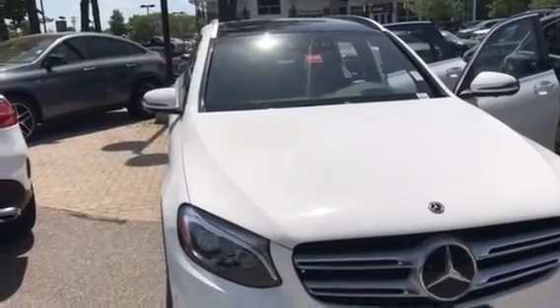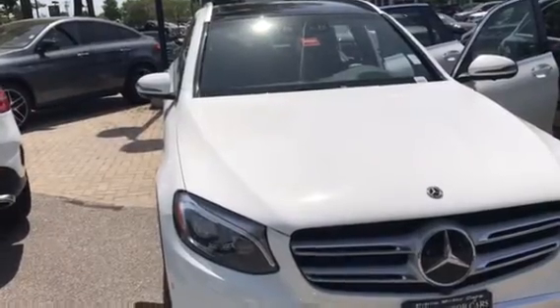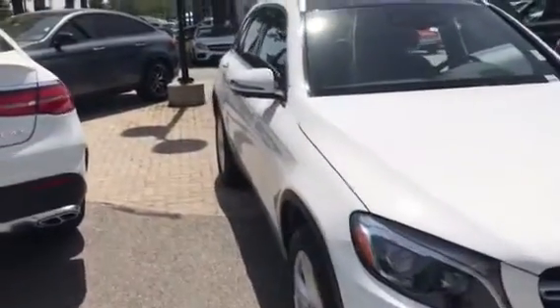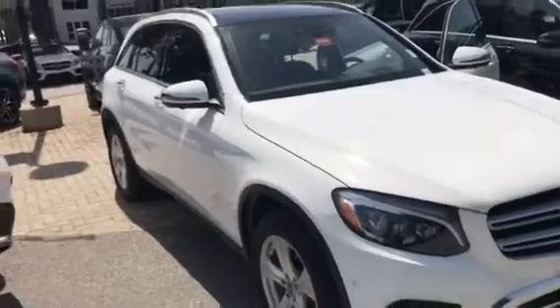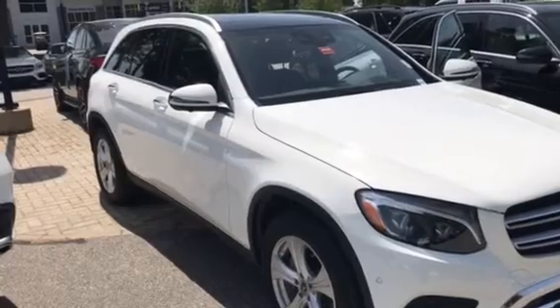This has a nav system. It has the Blind Spot Assist. Really a lot of features that are not standard on the base GLC, but they're on this car. So it's really very well featured.